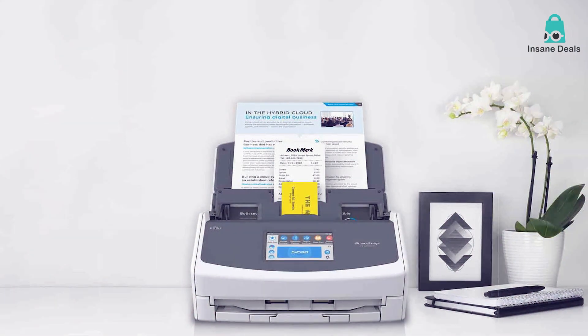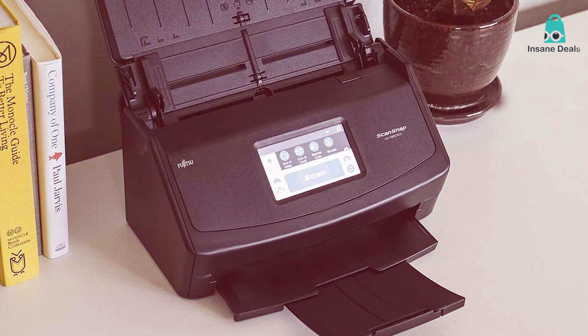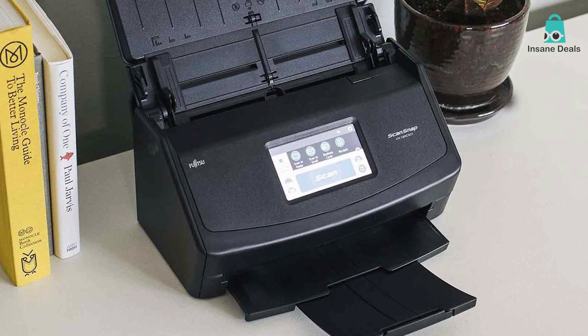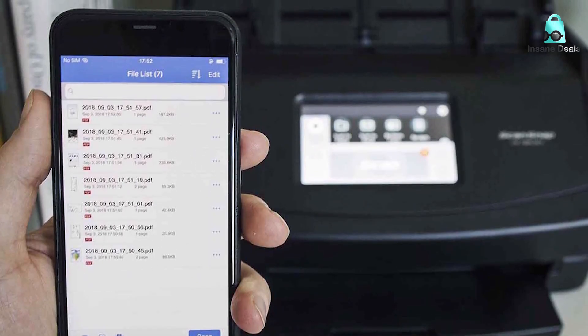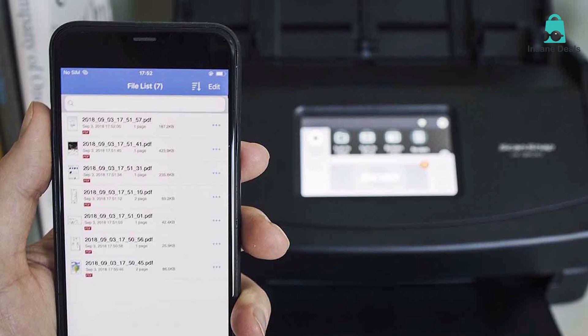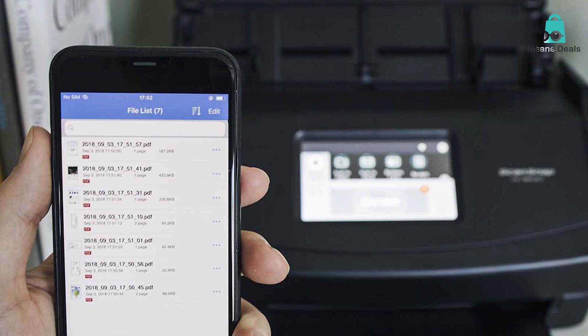With its high-speed scanning capabilities, the ScanSnap iX1600 can effortlessly digitize your documents, whether they are invoices, receipts, or important contracts. Thanks to its advanced software, organizing and searching for your files has never been easier. The ScanSnap Home software offers intelligent features like automatic file naming and text recognition, making your life a breeze.